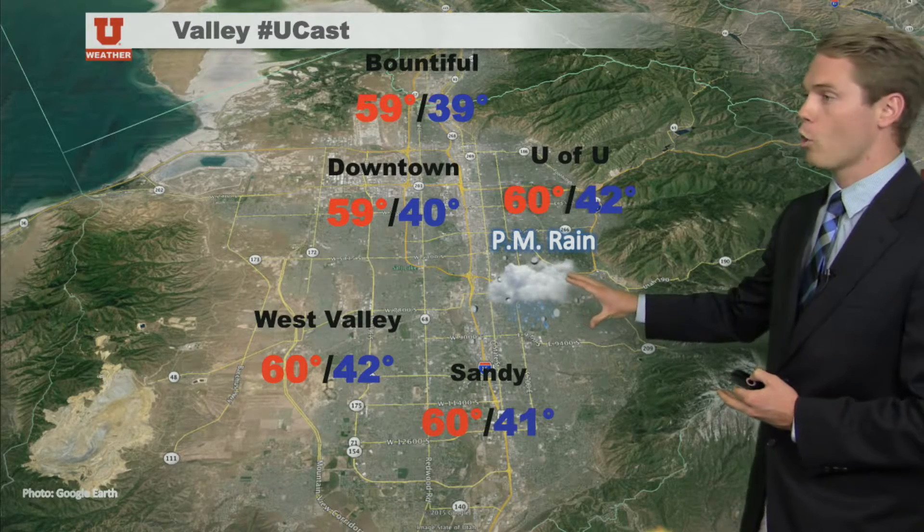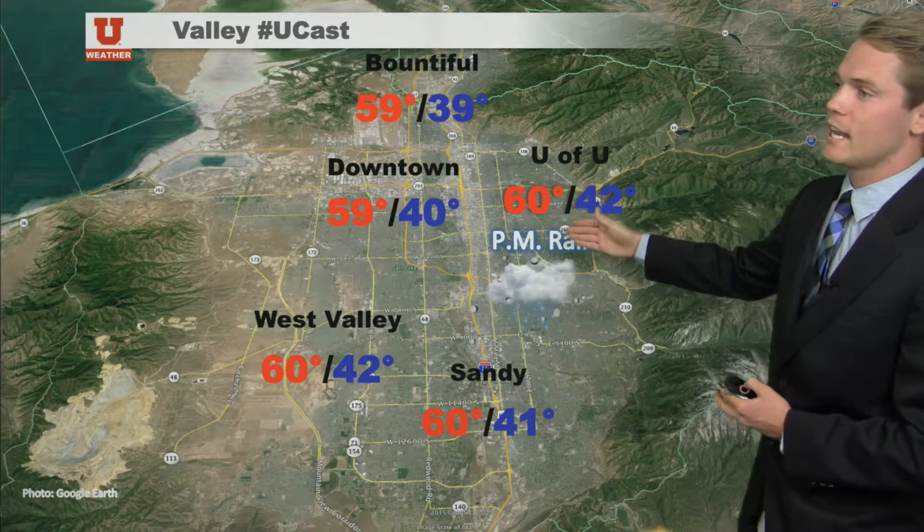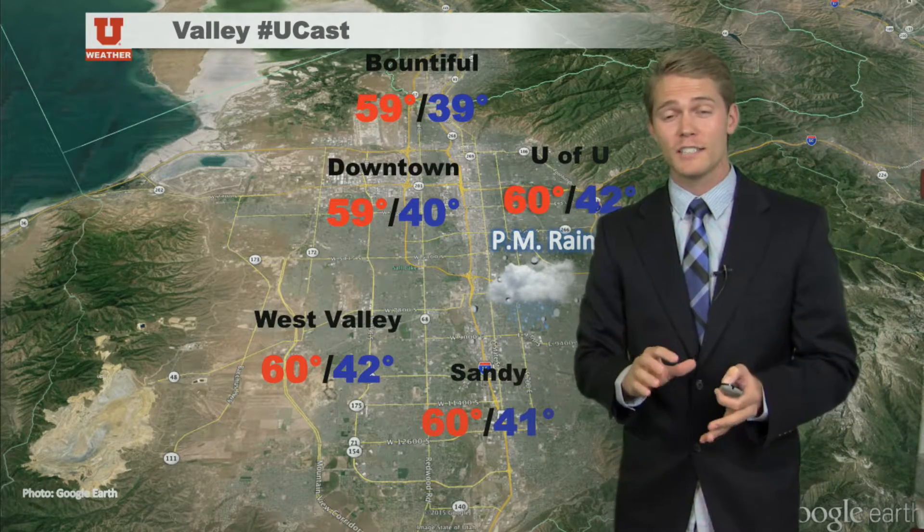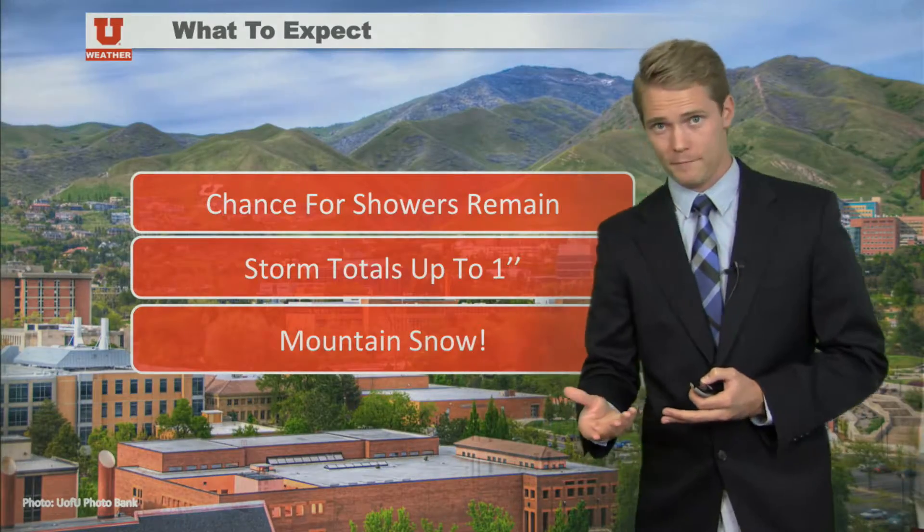PM rain — it's going to be around 6 PM and later on into the morning. High will be 60 degrees today, 59 downtown, mid-50s to upper 50s and lower 60s today. But tomorrow will be in the mid-50s.